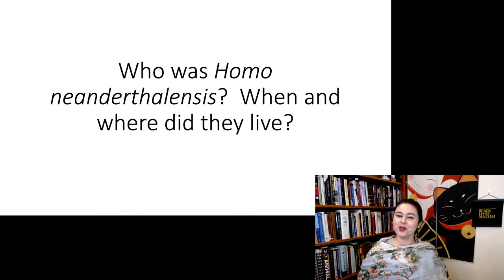So, can you explain: who is Homo neanderthalensis, and when and where did they live?